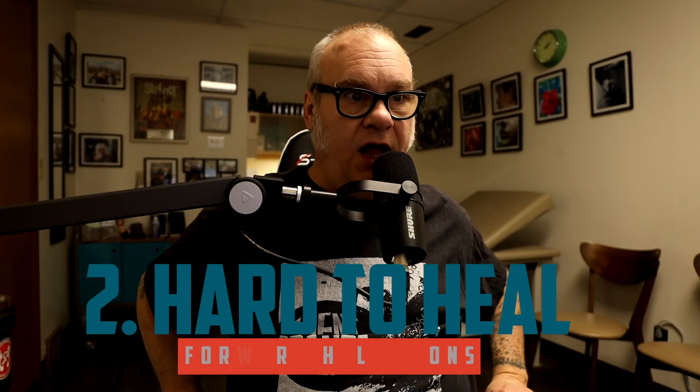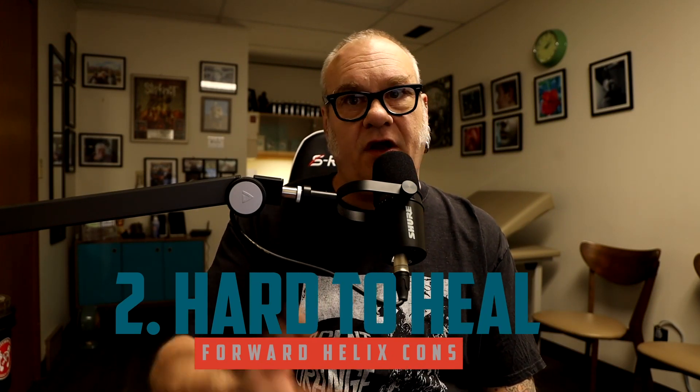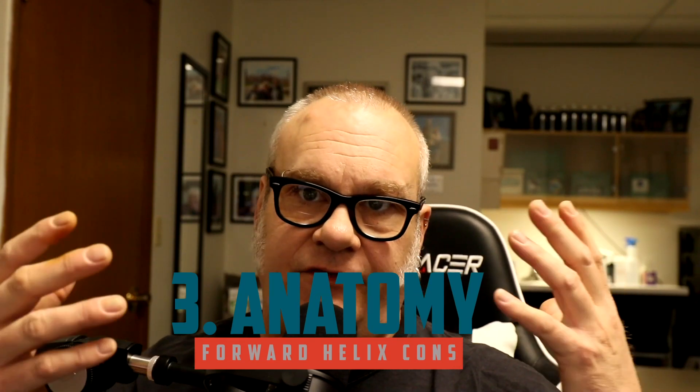Number two: this can be a difficult piercing to heal. It has a tendency to swell a lot. Hair is constantly getting collected and wrapped around the jewelry. It is a piercing that is going to take a real commitment, especially if you do a grouping — they can be tricky to heal, and sometimes one will heal fine while the others won't. You need to be diligent and committed. It's not a 'sounds like a good idea, I'll try it' kind of piercing.